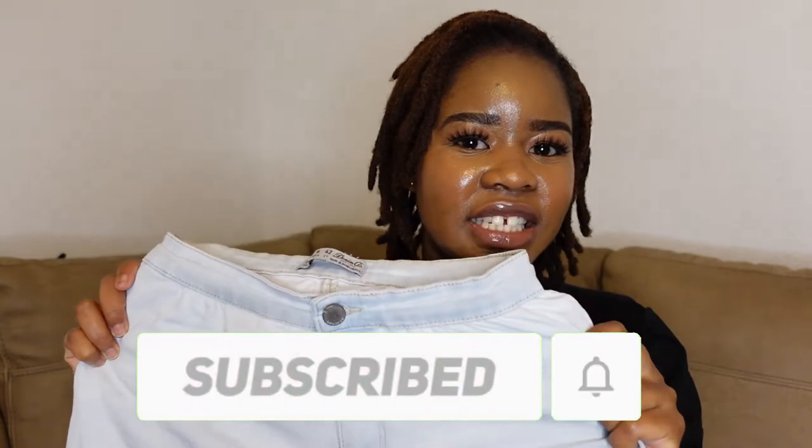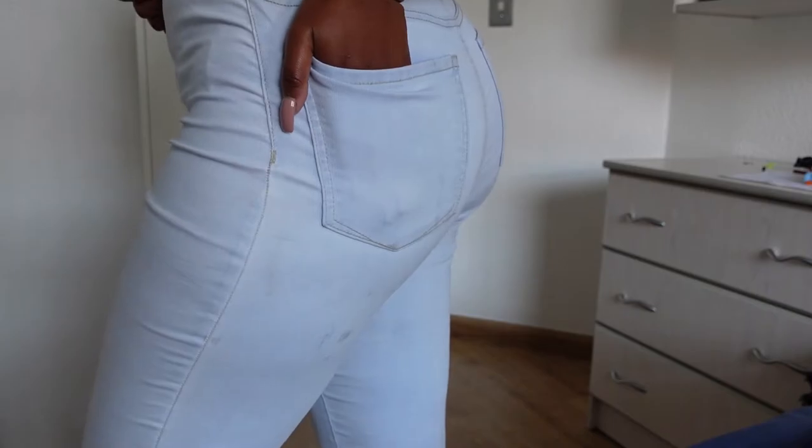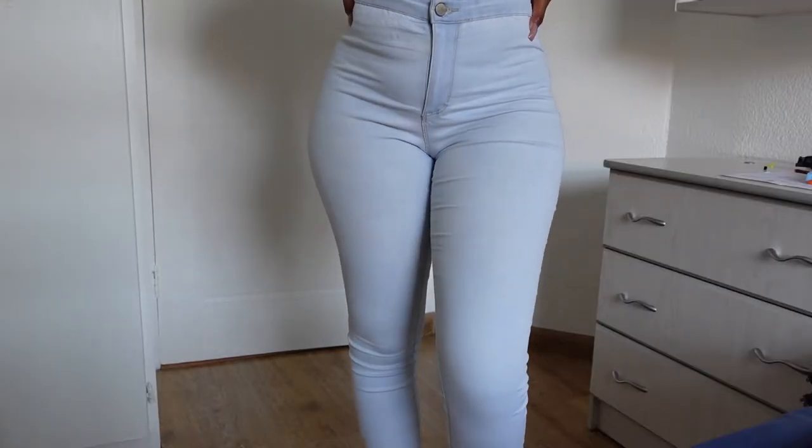My next favorite — and actually all-time favorite — are these light wash jeans. I've had these since high school and I love them. The wash is just perfect, and they fit amazingly — they literally hug your body so well and they're very stretchy, so they accommodate a lot. Those days when you eat a lot and your stomach is out, these jeans will hold you down. They're the perfect length, not too long and not too short, and the high waist is really high — your tummy will be gone. Very flattering and super comfortable.